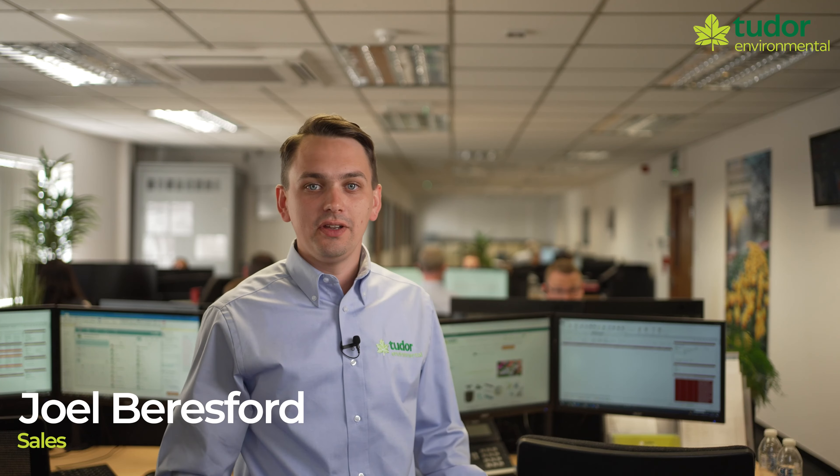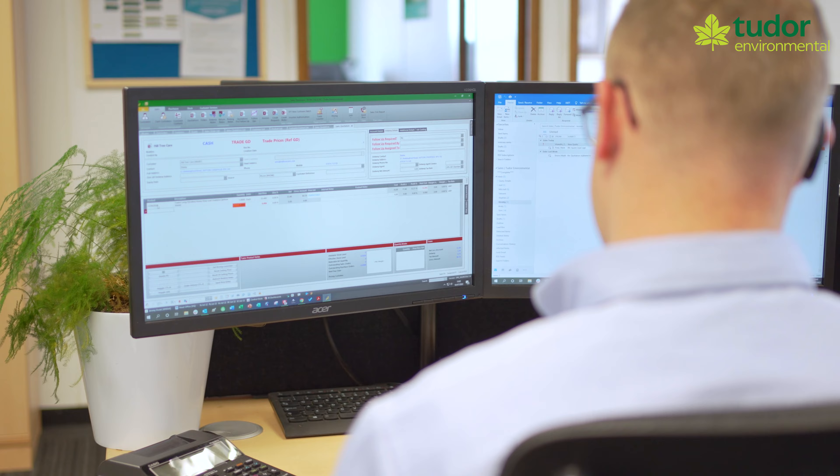So that's what it's like here. We've got phone calls, emails, orders coming in via the website, and the sales team are all here to help.